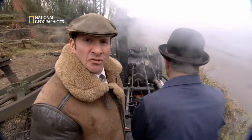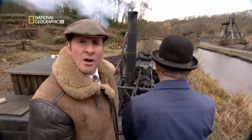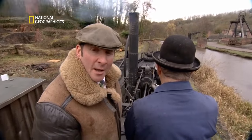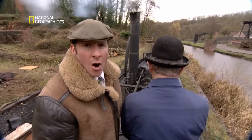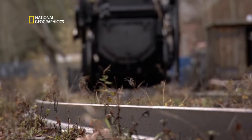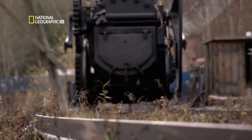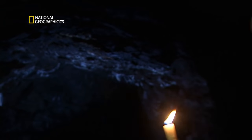This amazing contraption was the world's first railway locomotive. In 1802, here in Coalbrookdale, powered by spluttering steam and coal, it hauled itself along iron rails and transformed the world. But the story of the railways begins much earlier — and it begins underground.